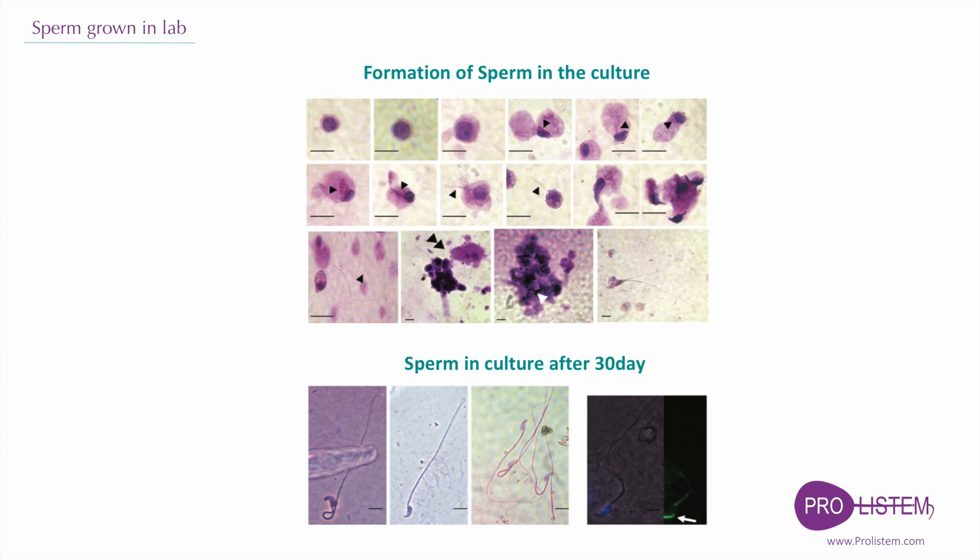In conclusion, our study confirms that our system can be used as a novel in vitro system for the expansion and maturation of pre-meiotic male germ cells into meiotic and post-meiotic stages. For the first time, we show in vitro generation of morphologically normal sperm.